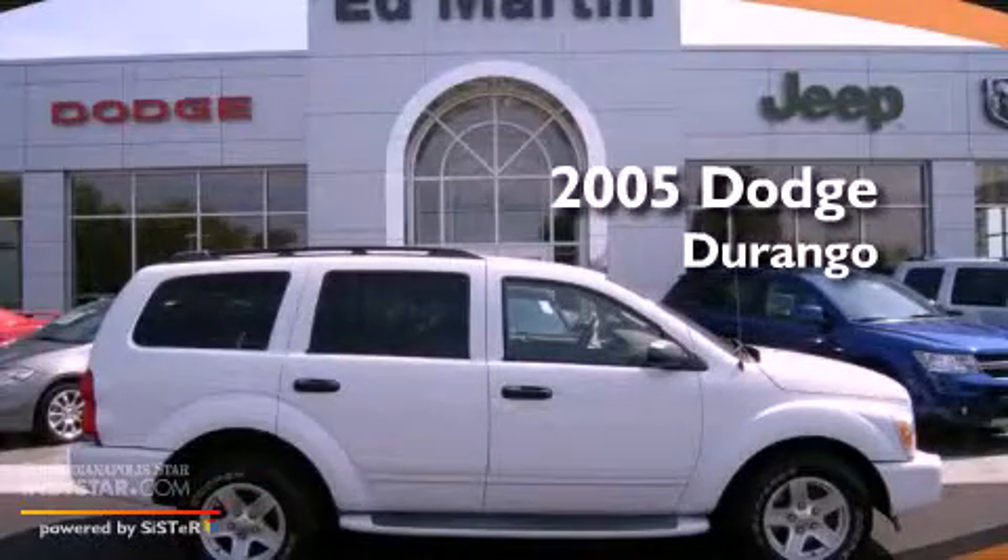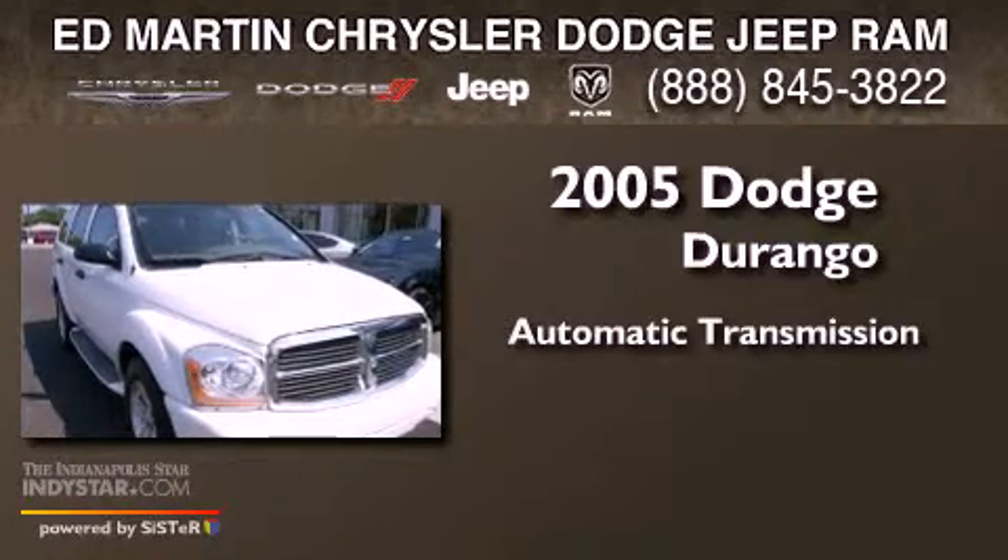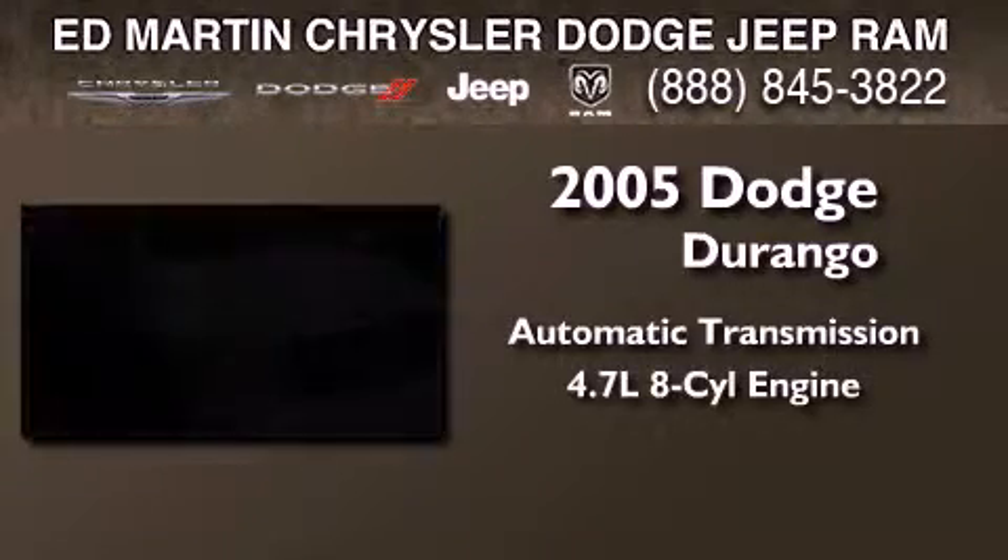This is a 2005 Dodge Durango. This SUV has an automatic transmission and a 4.7 liter V8.